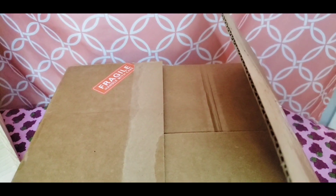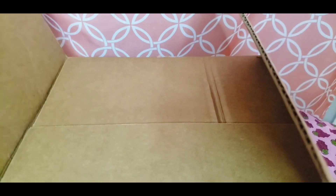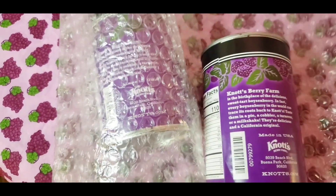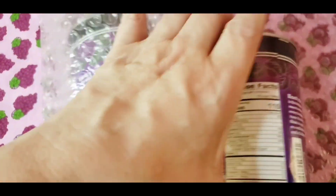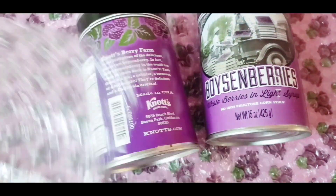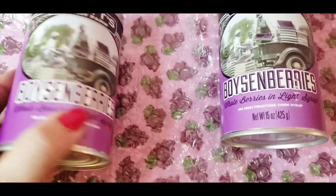Hey guys, I got another package from Knott's Berry Farm California Marketplace. My last order, I got two cans of the boysenberries, so I ordered another two.